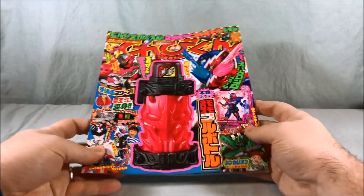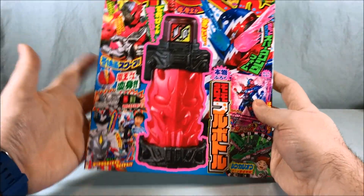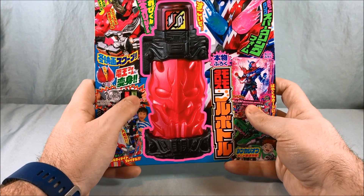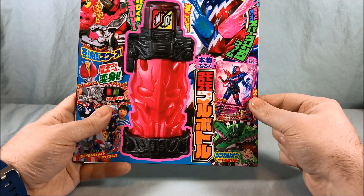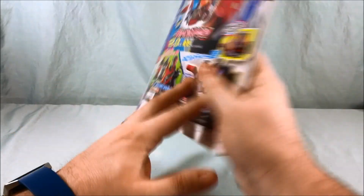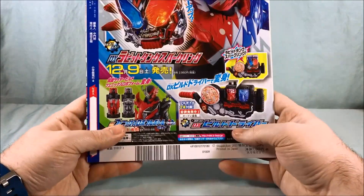I'm going to move the camera down here. As you can see we've got Build, some Ultraman and Q-Ranger down here. Here's Denno showing you the combination with the Densha full bottle. We have some Gomberizing cards, even some Shinkadeon because they're making a cartoon of that, so it's getting a little bit of press. On the back is a giant picture of Build with Rabbitank Sparkling.